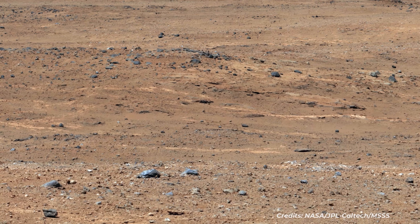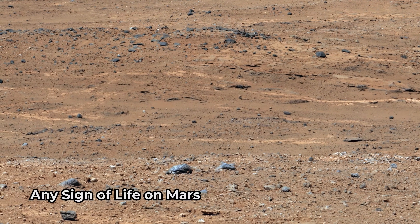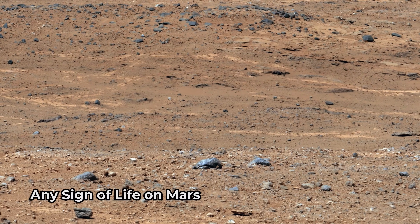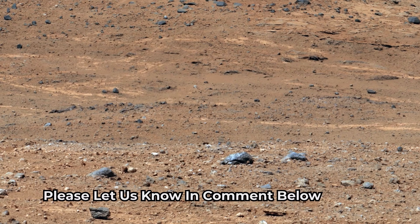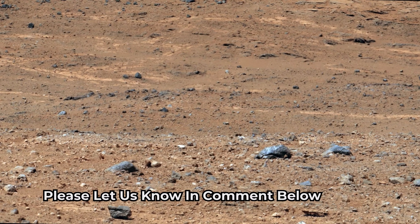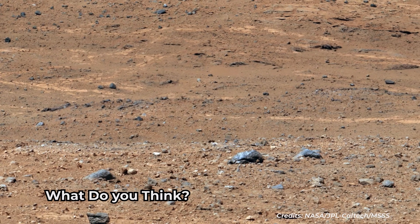An outcrop in this image has light-toned streaks at the lower center. This is where Curiosity paused for a few days in September 2013. This stop, called Waypoint 1, was the first during Curiosity's long trek from the Glenelg area to the lower layers of Mount Sharp. This outcrop is informally named Darwin.